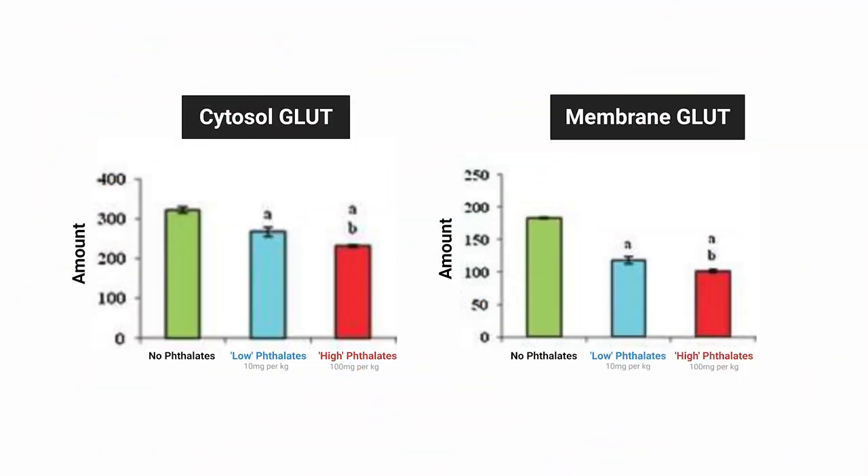Now we know that insulin signaling is, in at least some of the molecules measured, disrupted due to phthalate exposure. What about the end result — what happens to the GLUT protein, the one that allows sugar into the cells, thereby reducing blood sugar? Here again, we see reduced GLUT protein inside the cell — in the cytosol — but even more importantly, we see reduced levels in the cell membrane, which is where they are supposed to end up to allow sugar in.